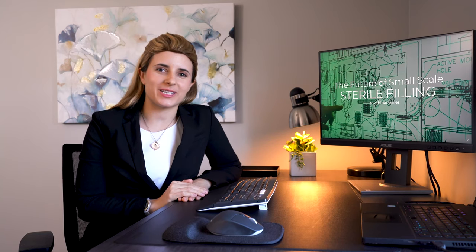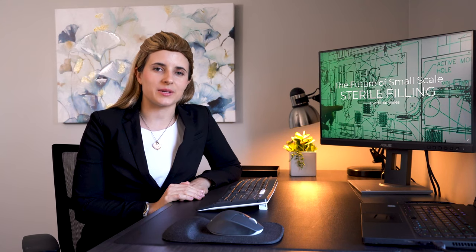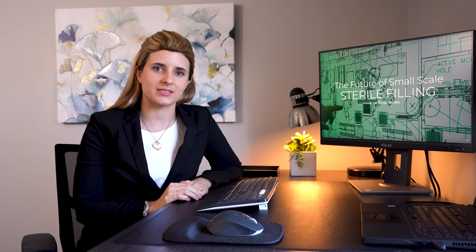Hello everyone, thank you so much for joining today's webinar. We're speakers from Berkshire Sterile Manufacturing, Colonar, and Steriline will discuss a media fill validation approach to flexible filling lines. My name is Sarah and I'll be your host for today.